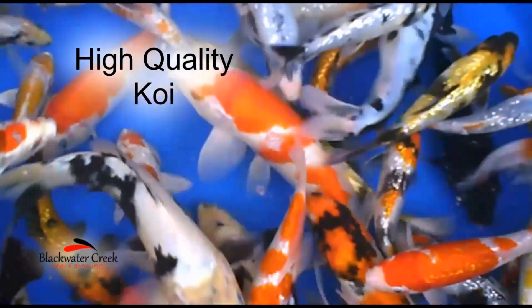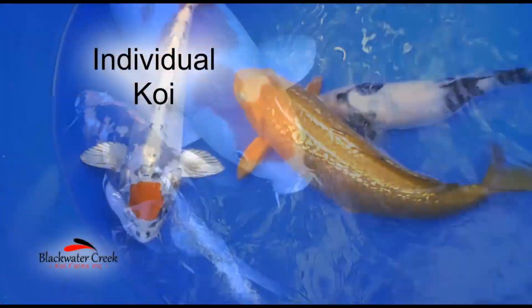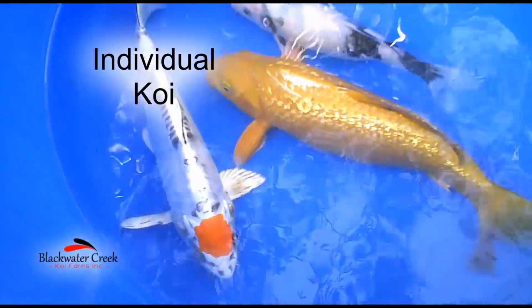There's always something exciting going on here at Blackwater Creek Koi Farms. My name is Joe Pollock and I'd like to share some of this with you. We often get questions about genetics, our fish quality, and fish growth.